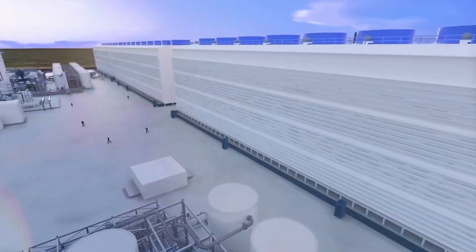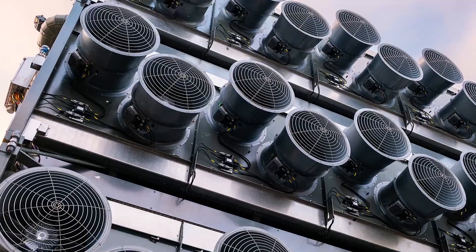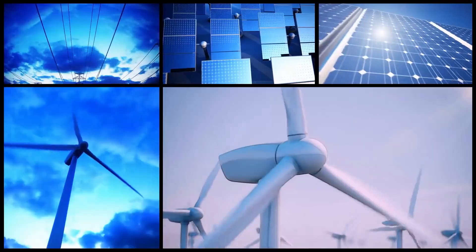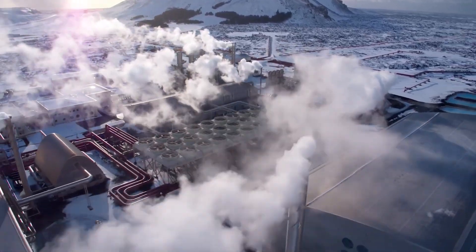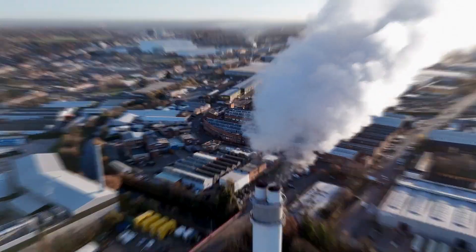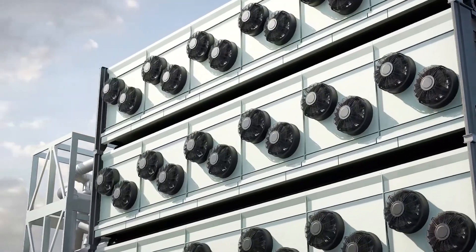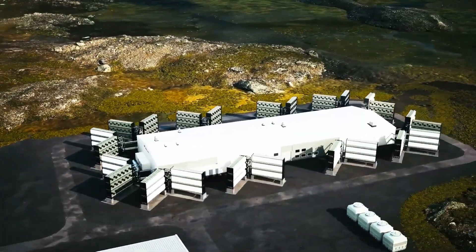One of the key advantages of this technology is its scalability. The modular design allows for additional units to be added as demand for CO2 removal increases. Furthermore, the use of renewable energy sources, particularly geothermal energy, minimizes the carbon footprint of the plant's operations. This synergy between direct air capture technology and renewable energy is crucial for ensuring that CO2 removal processes do not inadvertently contribute to further emissions.